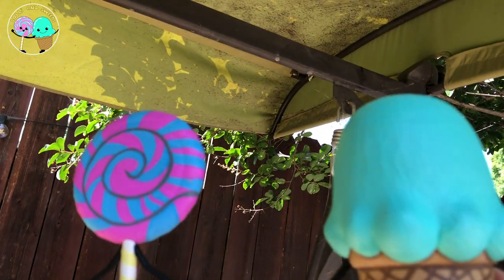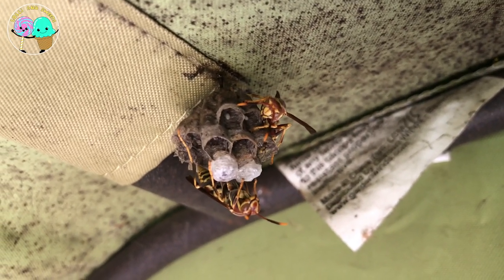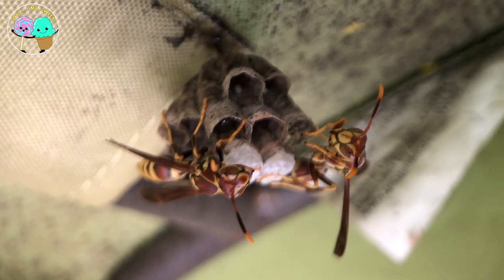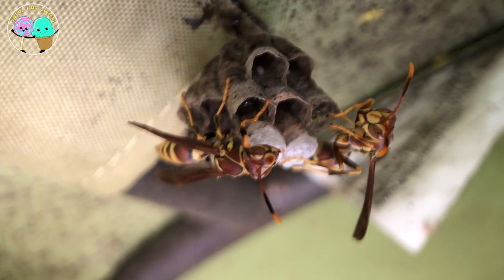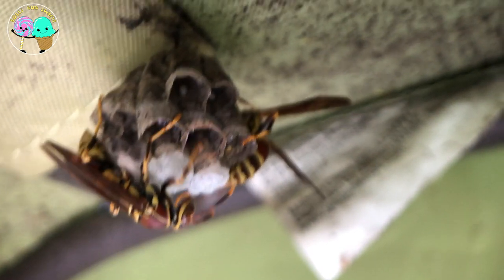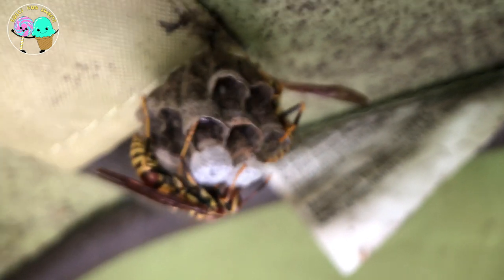Okay Lolly and Sweets, here we have a wasp. Sometimes people confuse these for bees, but they are not bees as they don't have any hair on them, which makes them not as great pollinators as bees. A lot of people seem to think that they're aggressive, but they're only aggressive when they are provoked. So let's not bother these guys, okay?